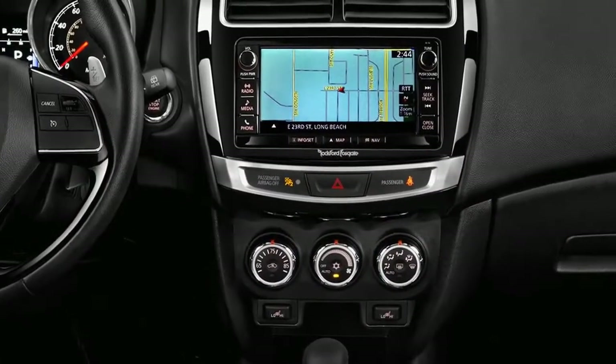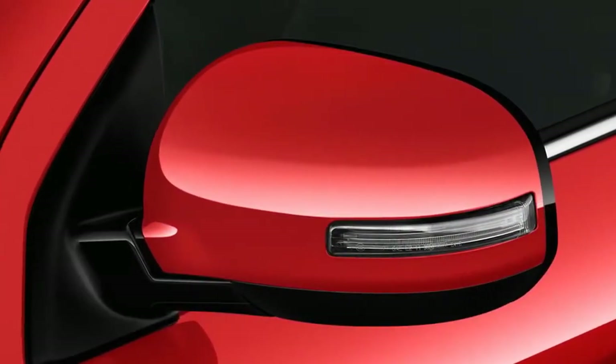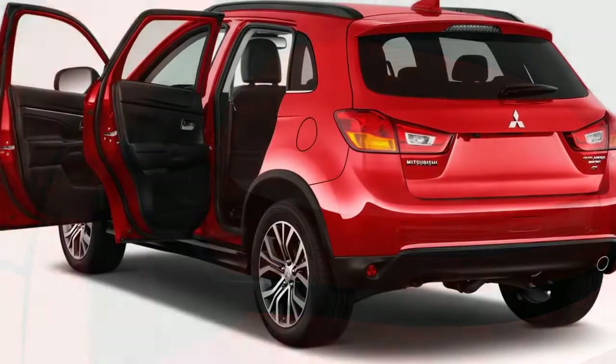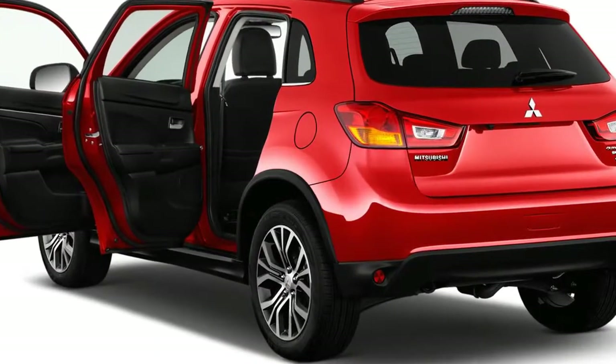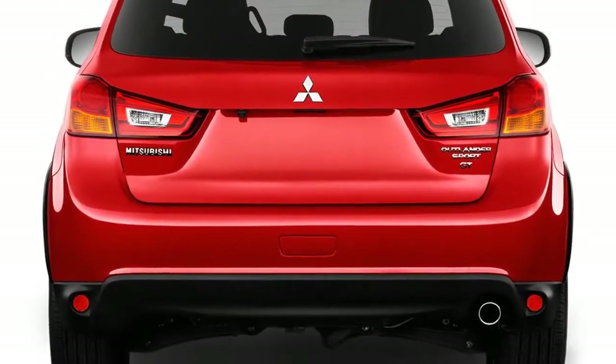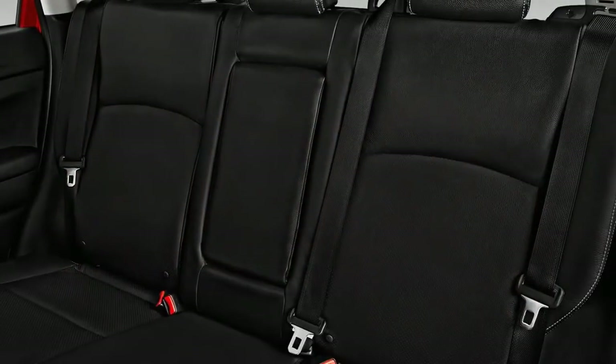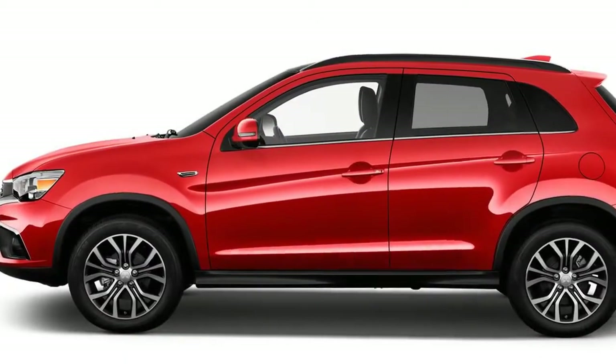The Outlander Sport's primary selling point is value for money. A fully loaded version with features like leather seats, a roof, and a moonroof may not reach $30,000, which would only get you a lower trim model of many other small crossovers. The trade-off, however, is an aging and loud vehicle with an economy car interior and only average fuel efficiency.